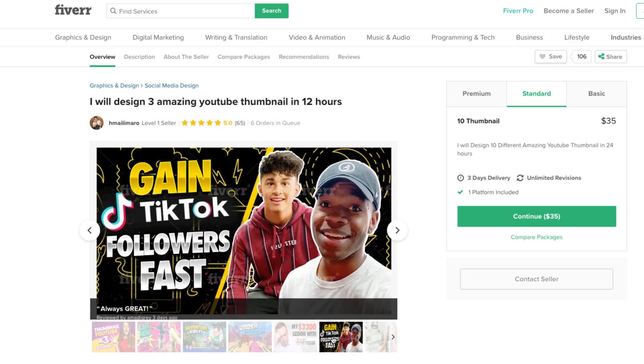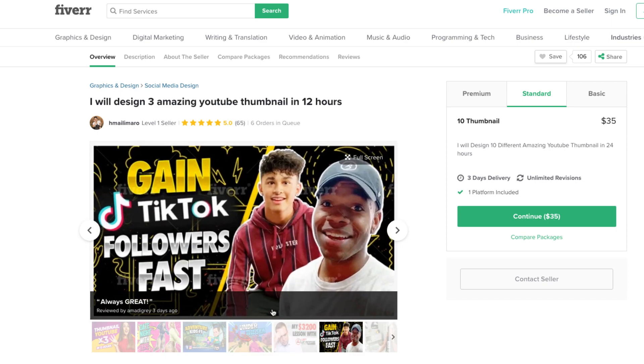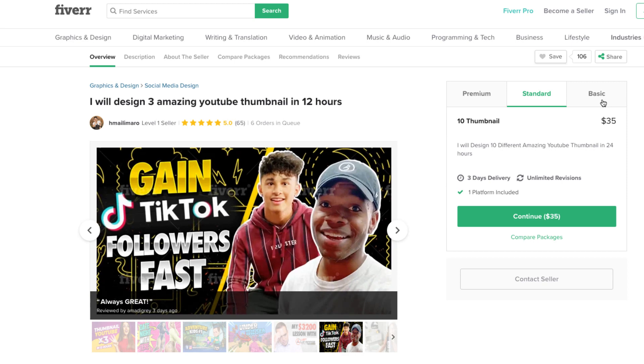What you'll want to do is set up a Fiverr profile and create some thumbnails. I would start at a lower price level to get some initial sales — I wouldn't start at $140.